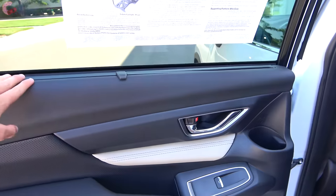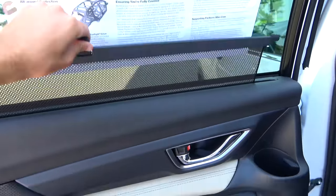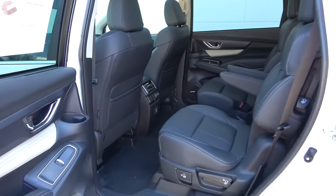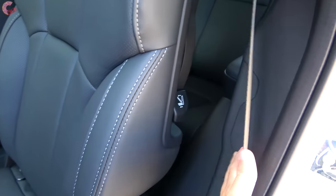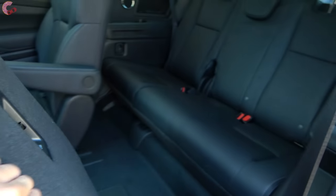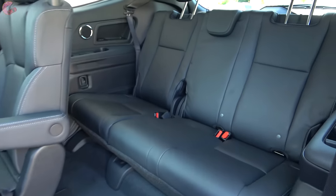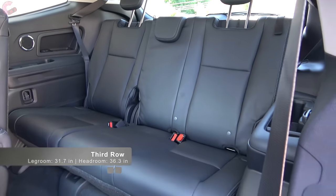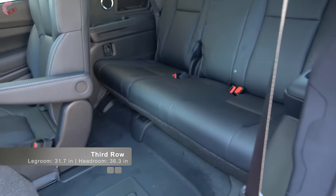The Limited and Touring have manual rear window sunshades. Accessing the third row is easy — just lift the lever and the seat slides out of the way. In the third row you'll find 32 inches of legroom and 36 inches of headroom, which is class-competitive with the main competition.